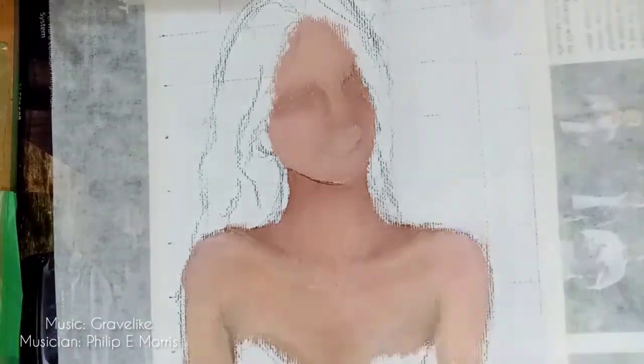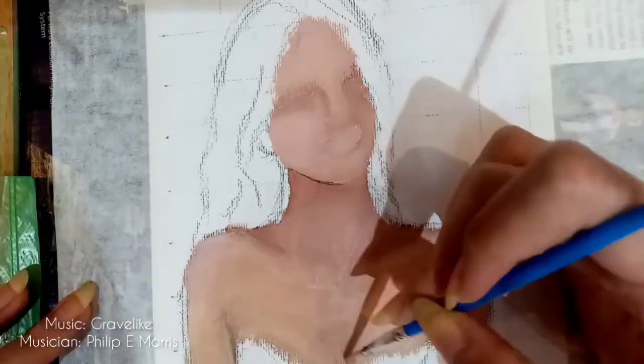What I like about oil paints is it easily blends, but it takes a long time to dry.